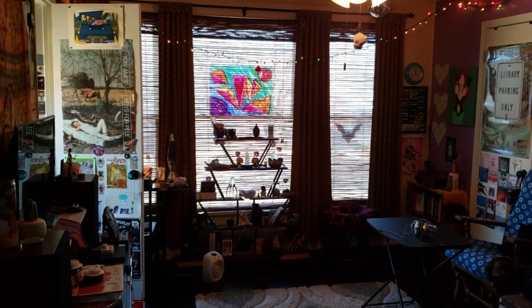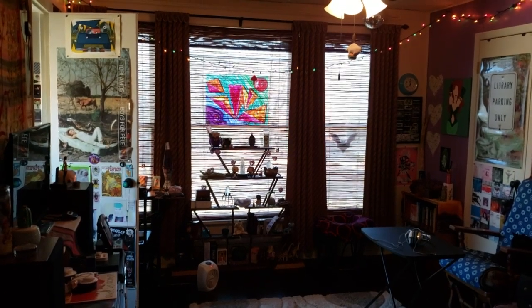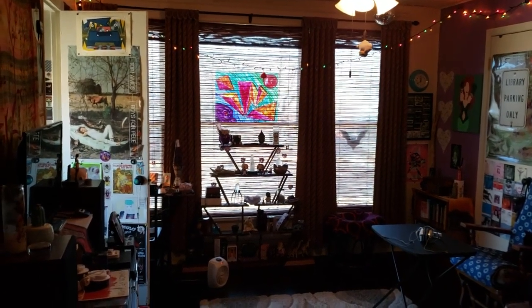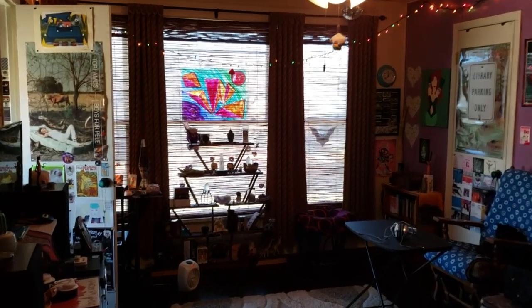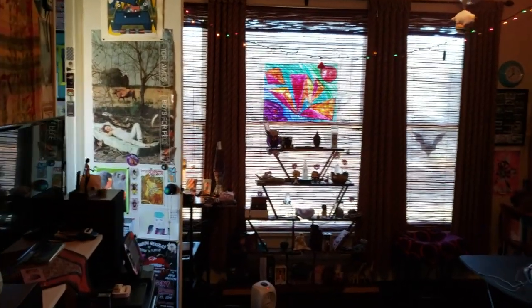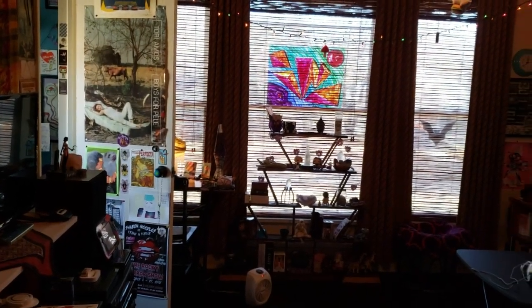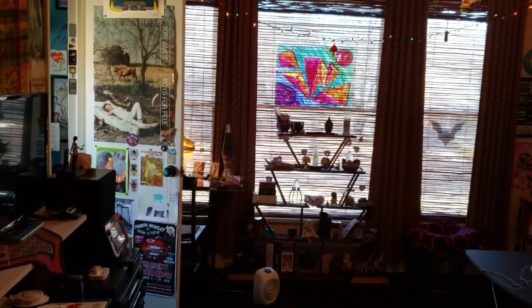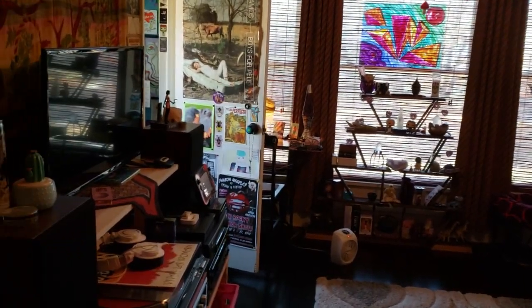Hello Mixtresses and Mixtures. This is Mixtress Rae and you're watching Mixtress Video. I decided to do a quick altar tour. I have not given you one of those yet, I don't think, and I decided to just sort of... I kept my room as is, like I didn't dust anything, I didn't prepare anything, I'm just going to show you how it is.